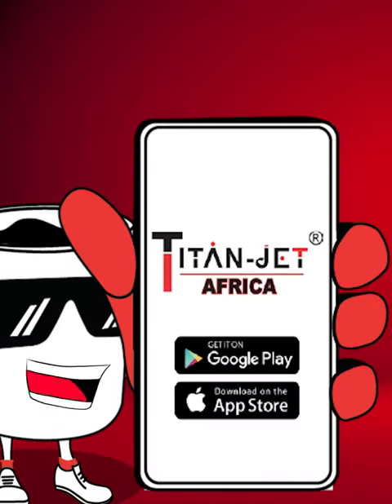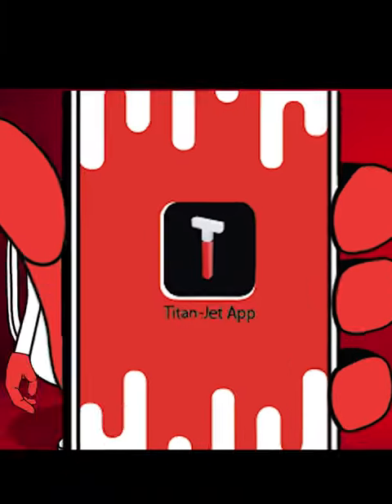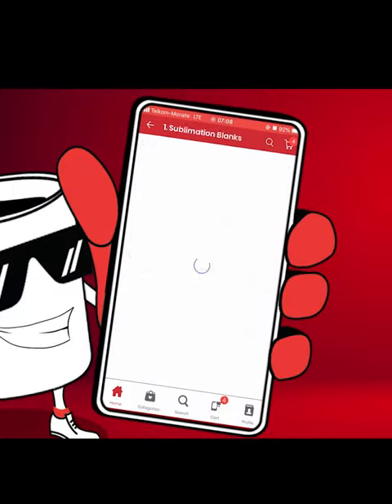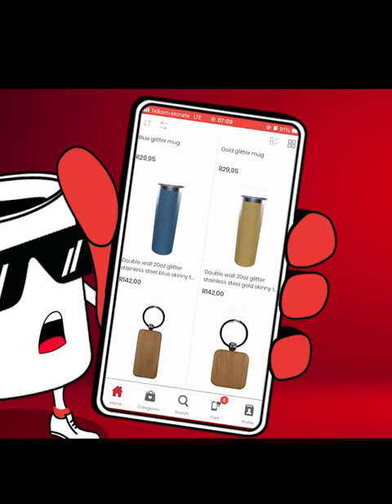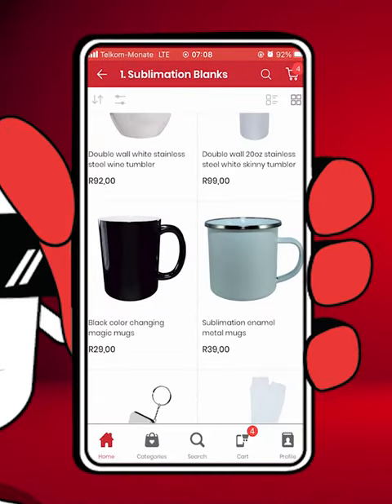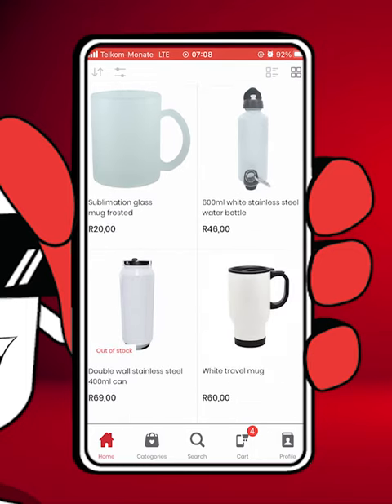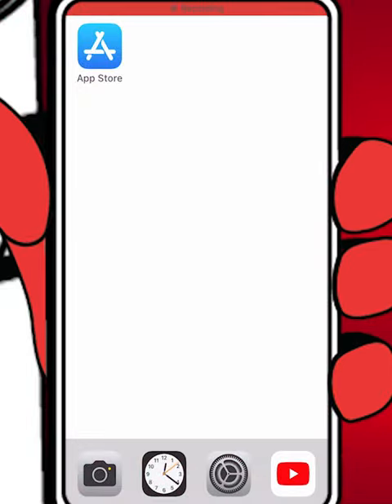Grab your phones for the ultimate shopping experience. Say hello to the Titan Jet mobile app, the app that's about to revolutionize your sublimation and engraving shopping experience. With the Titan Jet app, shopping and browsing our amazing range of blanks and printing supplies has never been easier. Let us show you how it works.